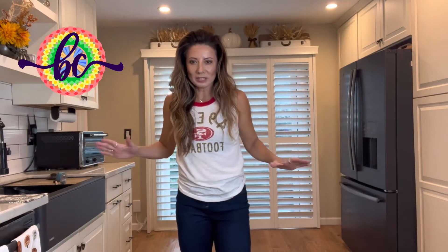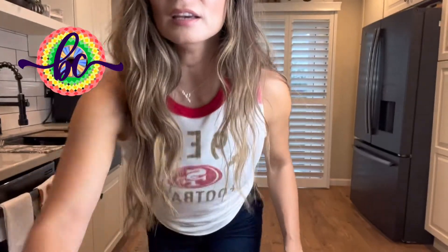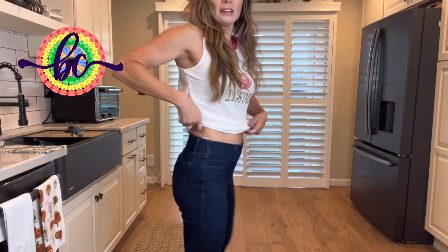I wanted to see what all the hype was about, so I did the try-before-you-buy Amazon Essentials pull-on jegging. Now I know why these are so popular — they have the comfort of a maternity pant but they don't look like a maternity pant. I have the tag on just in case, but I'm keeping these.